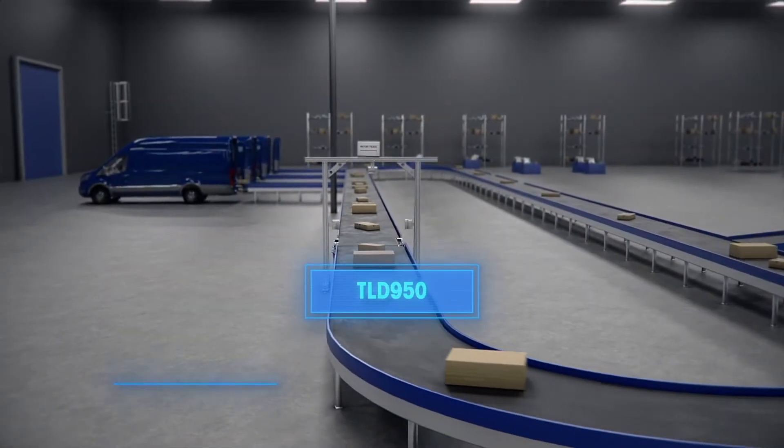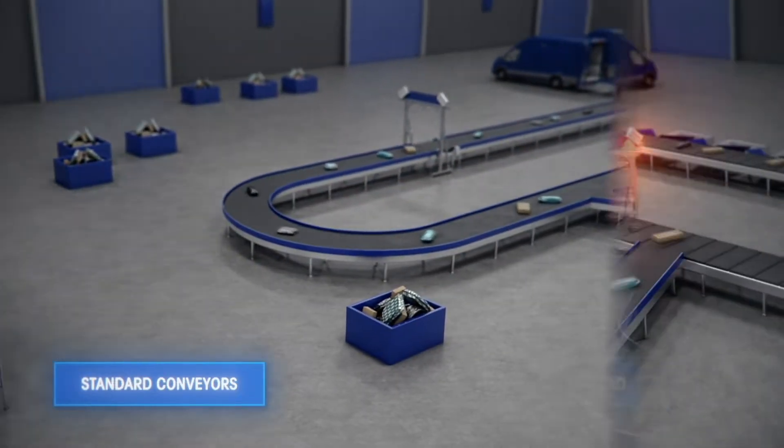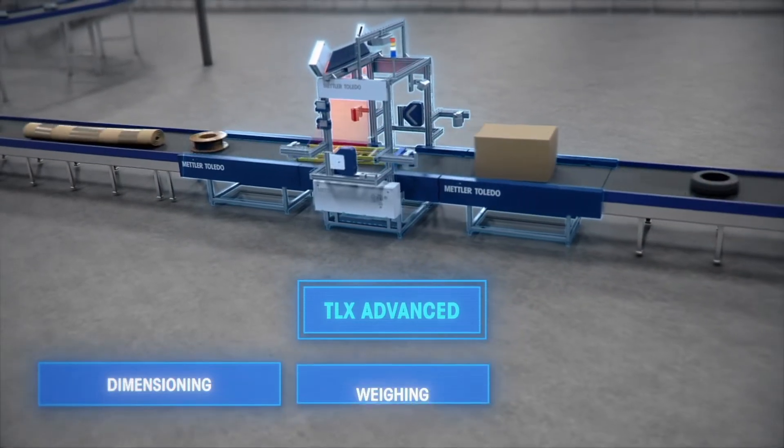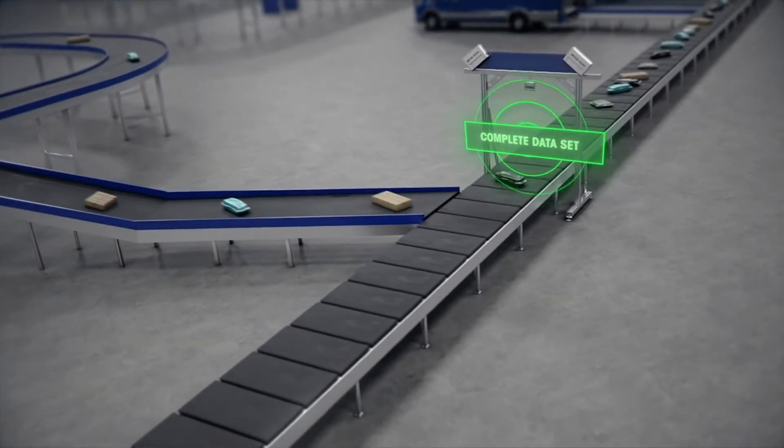The TLD950 single head and multi head can be integrated with standard conveyors, cross belts, dynamic scales, and combined systems for dimensioning, weighing, and barcode reading to provide a complete dataset for all types of parcels.